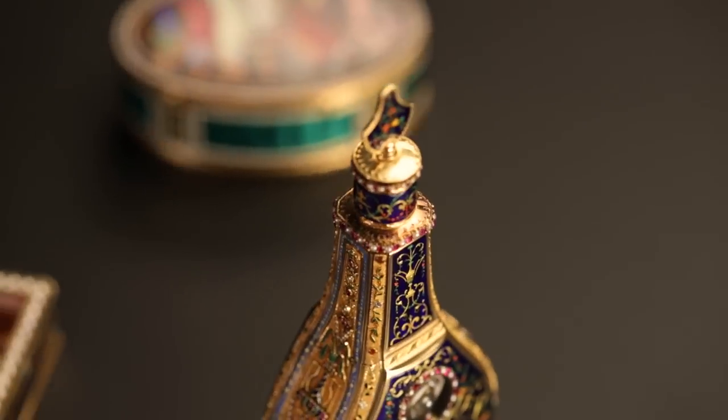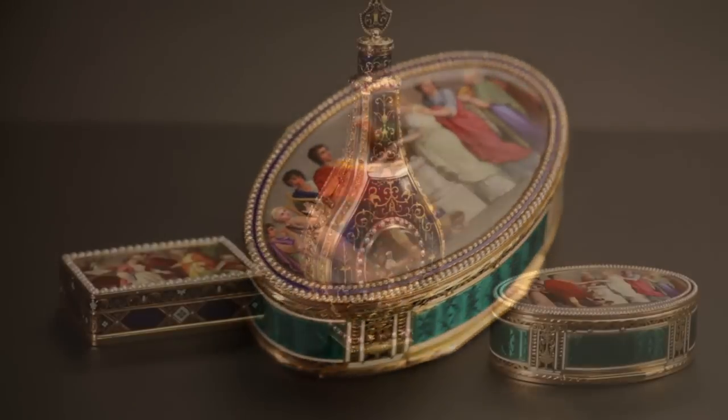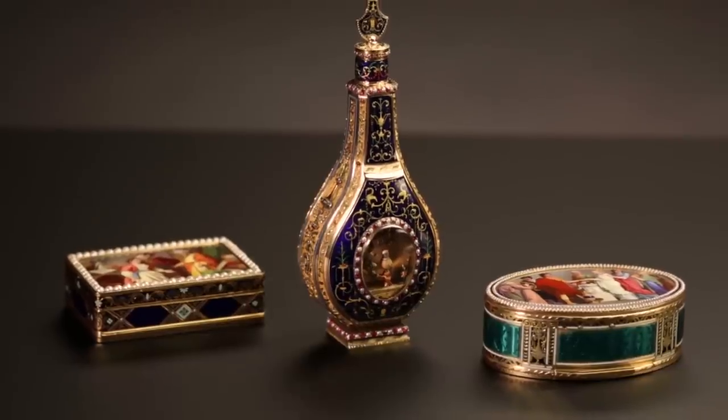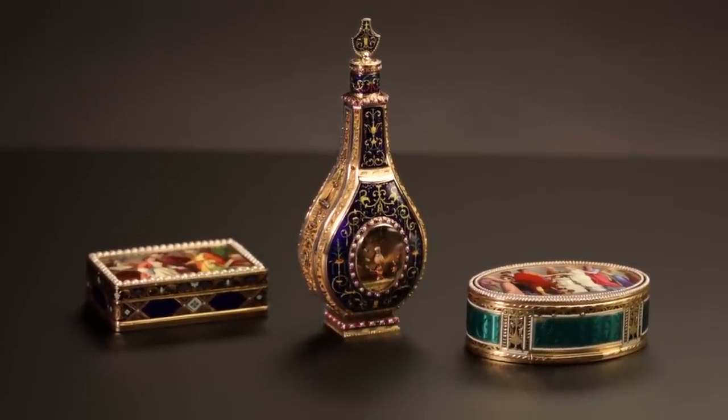The three pieces detailed are a sampling of an extraordinary collection of over a dozen enamel automaton objects with music. The collection will be available at auction during Sotheby's Watches New York sale on June 11, 2015.